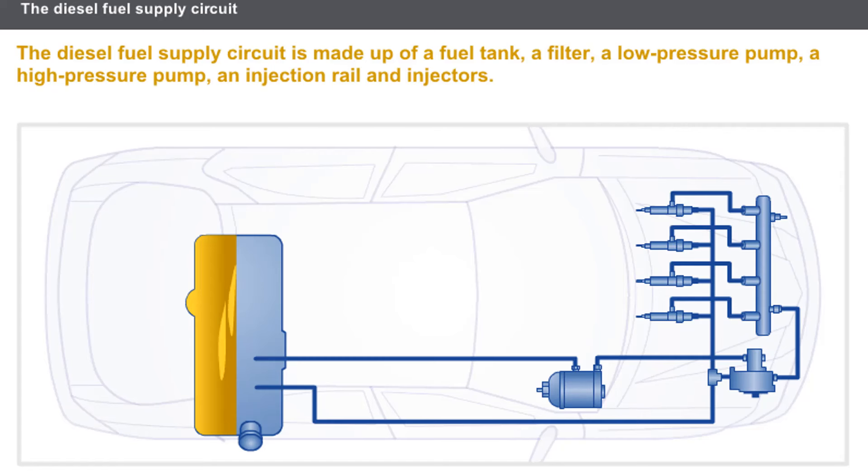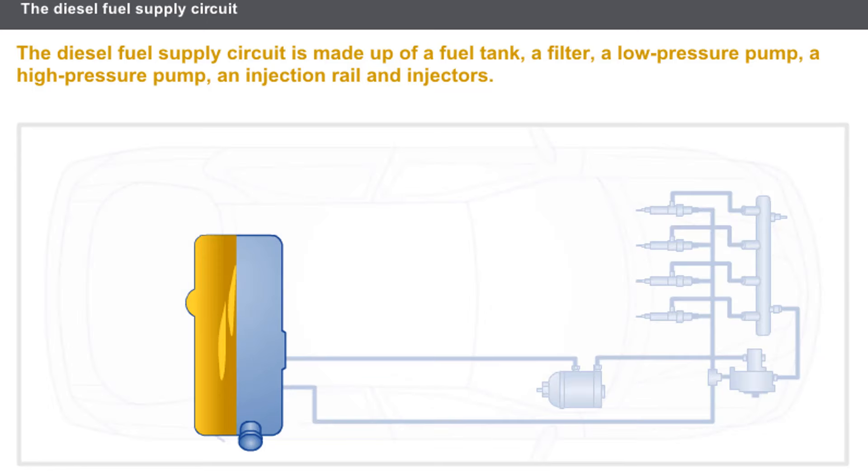The diesel fuel supply circuit comprises the following components: a fuel tank, a filter, a low-pressure pump, a high-pressure pump, an injection rail, and injectors.